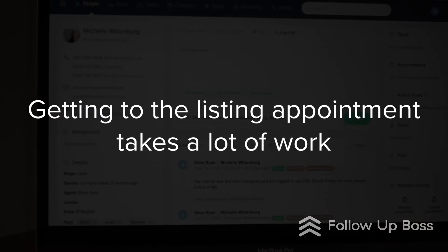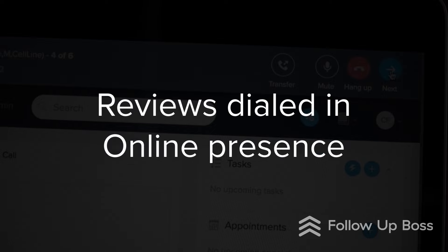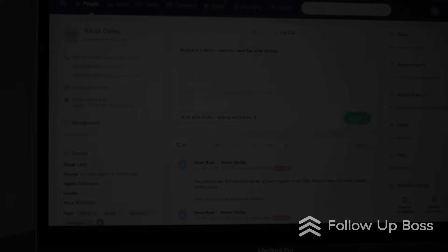With today's consumer, just getting to the listing appointment takes a lot of work — getting your reviews dialed in, a solid online presence, and everything else that goes into getting in front of today's savvy homeowner. The challenge is that once you're there, standing out from other agents is getting harder and harder. We've all got access to similar places to showcase our clients' homes online.